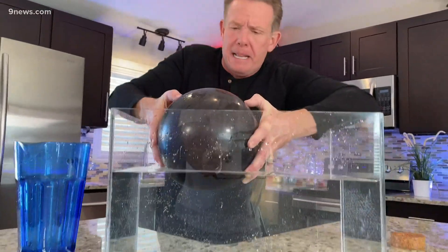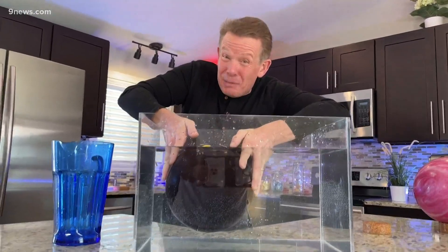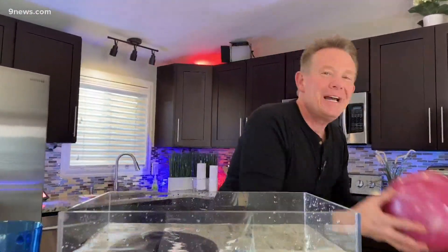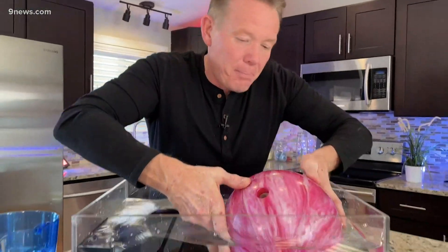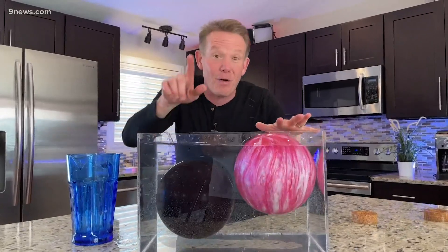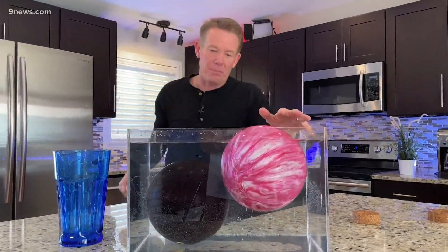Here we go. Drum roll please. It's not that hard — it's a bowling ball, and it sinks of course because it's a bowling ball. It doesn't matter what the color is — you could have a pink bowling ball, blue bowling ball. But here's the thing: one bowling ball floats and one bowling ball sinks. That's why this is such a great game show.